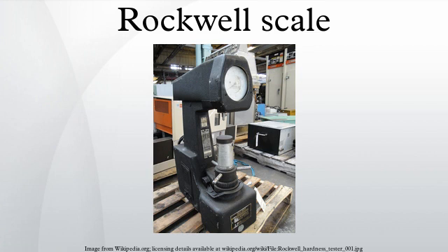Hugh M. Rockwell and Stanley P. Rockwell from Connecticut in the United States co-invented the Rockwell Hardness Tester, a Differential Depth Machine. They applied for a patent on July 15, 1914. The requirement for this tester was to quickly determine the effects of heat treatment on steel bearing races.